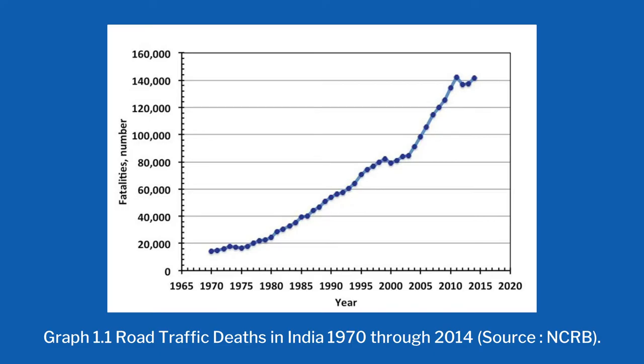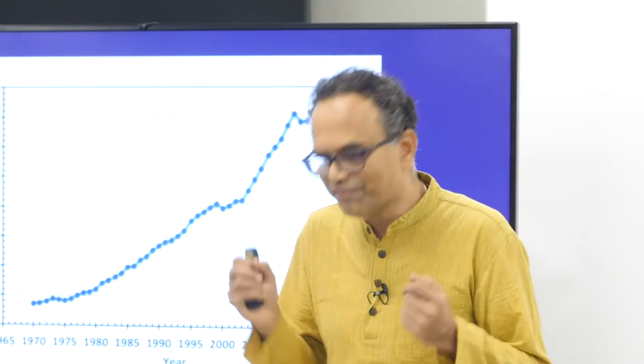There were 140,000 deaths in the year 2015, and that number is increasing day by day. Now that fines are much more severe, people will wear helmets. But I'm asking: why should the police ask for fines when you are saving your own life? This is the whole challenge we started with on this journey of designing a helmet which will be extremely comfortable.